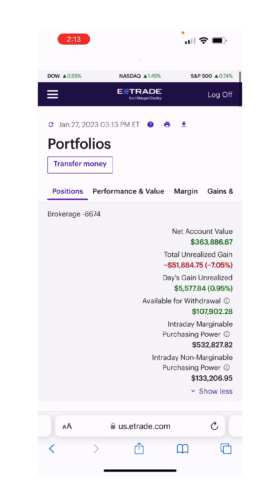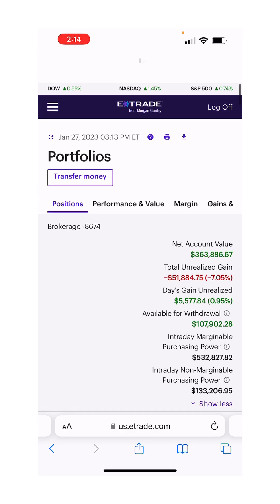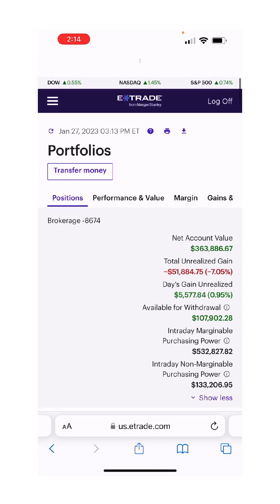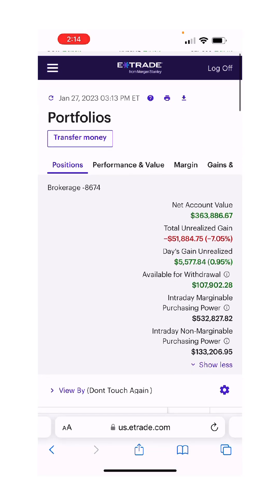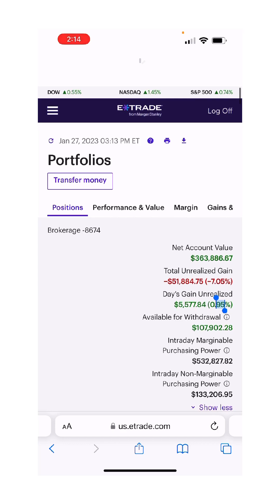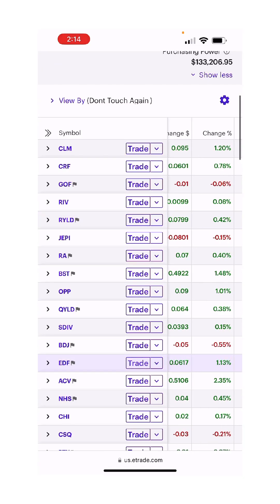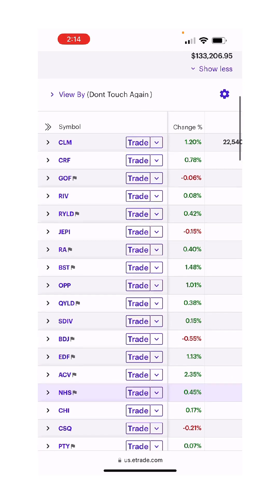We're up $5,500 today in the account as the market's up 0.5 for the Dow, 1.45 for the NASDAQ, and 0.74 for the S&P. We're up 0.95, so we're beating the Dow and the S&P. The NASDAQ is beating us, and if we can be just in between the S&P and the NASDAQ, well then that's perfect.